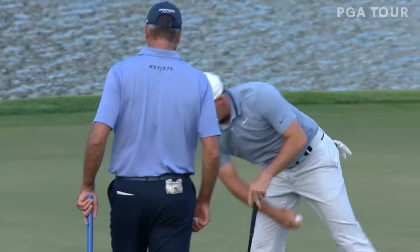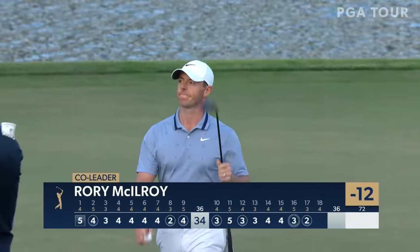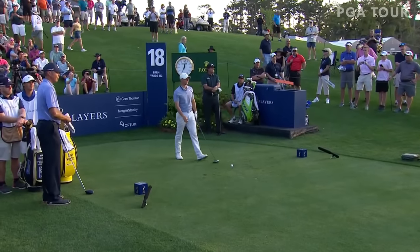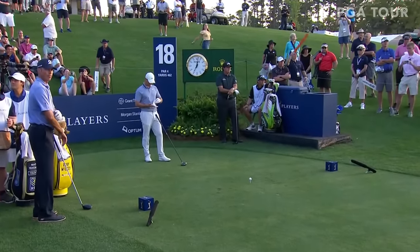That is three birdies and an eagle on the back nine alone — birdies at eight and nine, seven under par. McIlroy back on the tee. Well, downwind with the driver. He's been fading a lot — going to send it down the water line and just peel it back a touch.